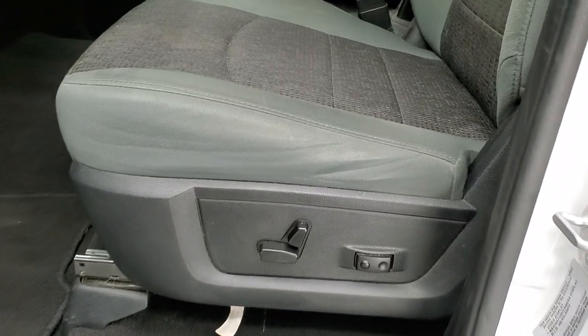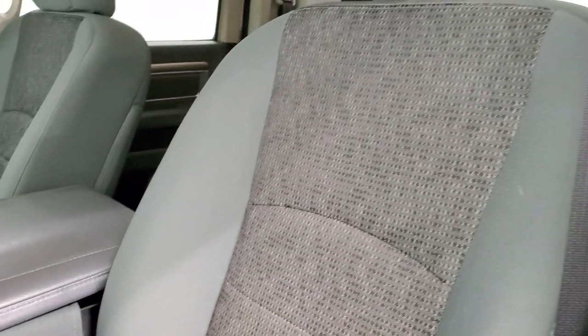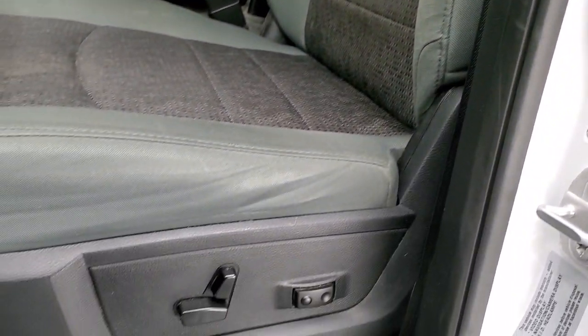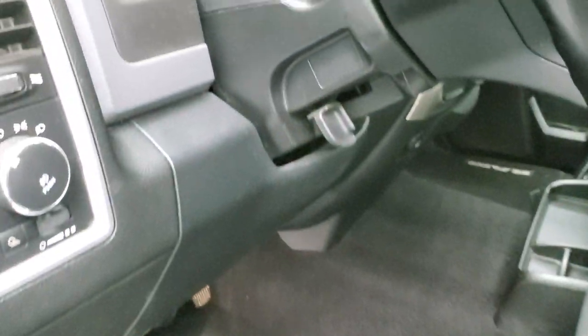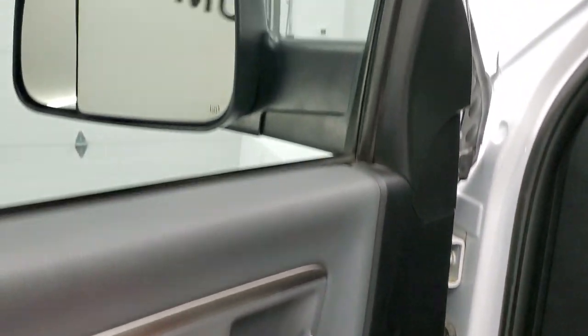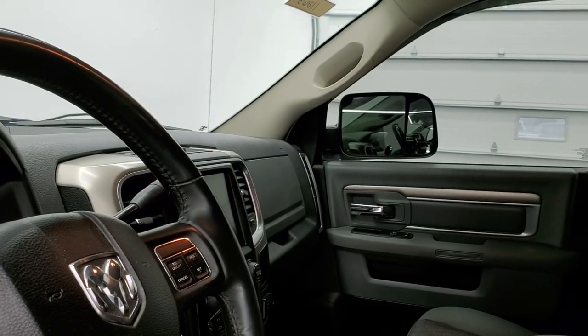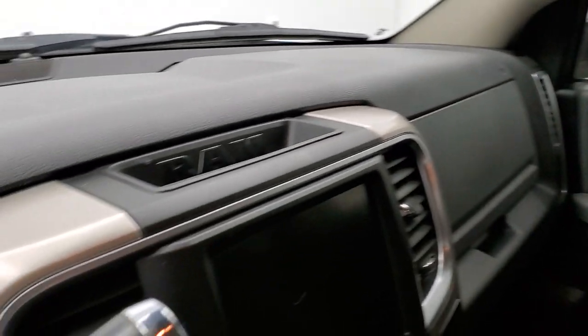Inside, the Bighorn package gives you the gray cloth interior — no rips or tears. Power driver's seat, factory floor mats, auto headlamps, power windows, power locks, power mirrors, and these mirrors do power-fold in. You can see that both sides are working — I always like showing both sides so you know that everything is working right with the truck.